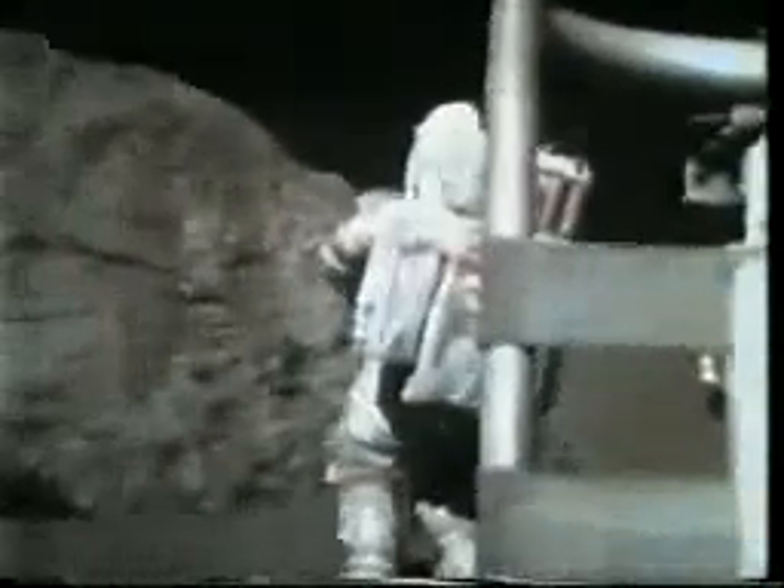All right. Did you get pictures of this thing here? Yeah, well, not the big rock yet. Not in focus, anyway.